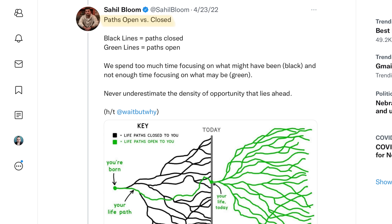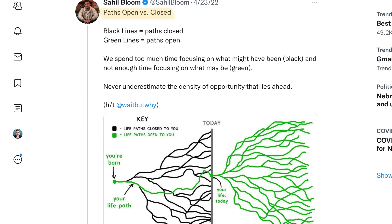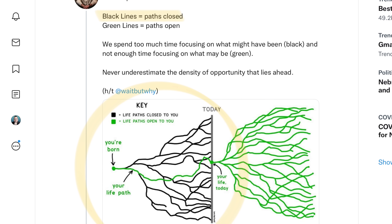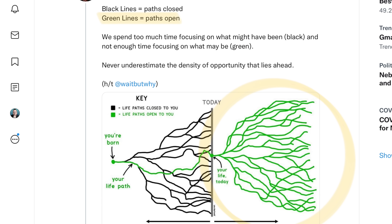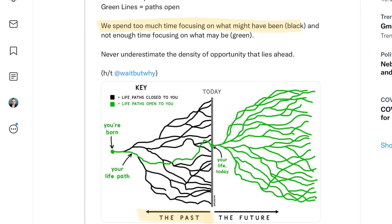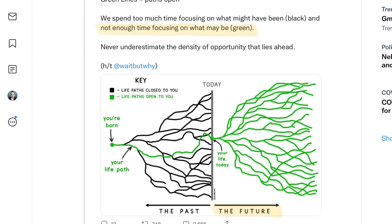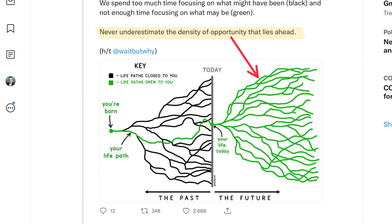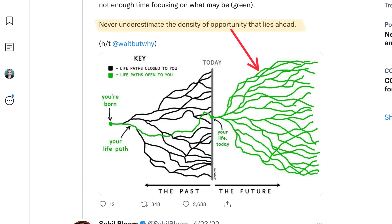Here's another big idea: paths open versus closed. The black lines represent paths that are closed; the green lines represent paths that are open. We all spend too much time focusing on what might have been — those black lines — and not enough time focusing on what may be — the green lines. Never underestimate the density of opportunity that lies ahead.